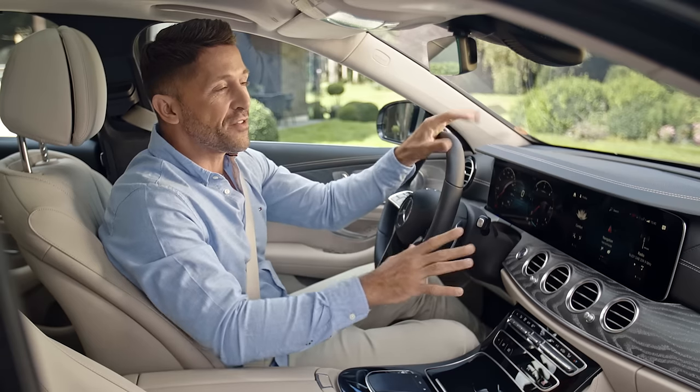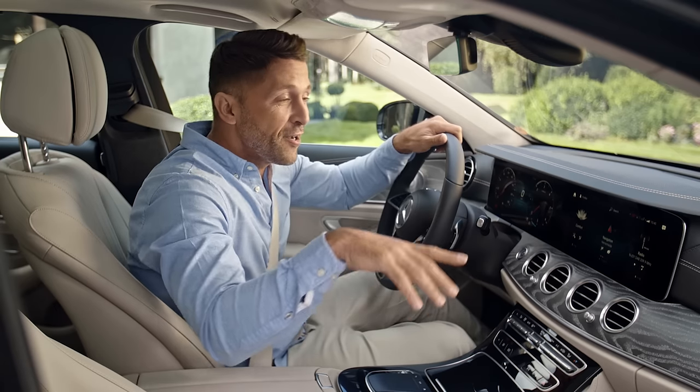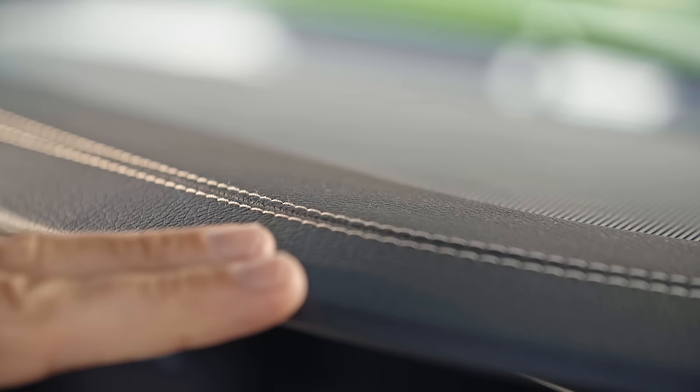I really love these well-crafted details and quality materials in here. Come over here — do you see the stitching? It's marvelous, isn't it?